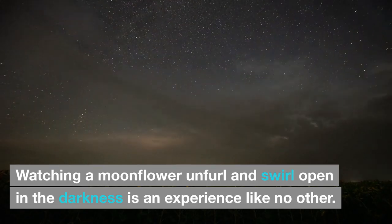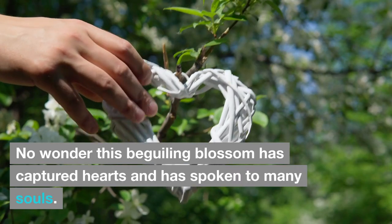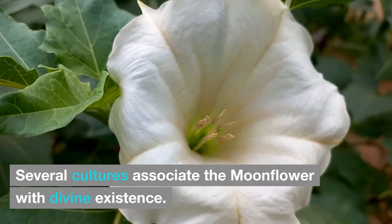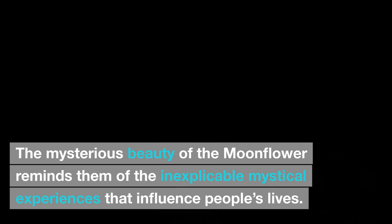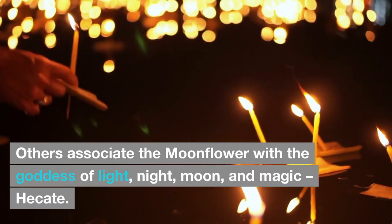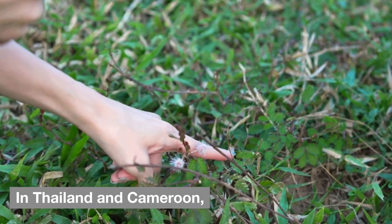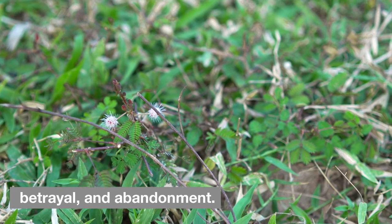Symbolism and meaning: Watching a moonflower unfurl and swirl open in the darkness is an experience like no other. This beguiling blossom has captured hearts and spoken to many souls through its many meanings and symbolism across cultures. Several cultures associate the moonflower with divine existence. In ancient Greek tradition, the moonflower is said to represent the tears of the moon goddess Selene. Others associate it with Hecate, the goddess of light, night, moon, and magic. This may be why the moonflower is also seen as a flower of femininity, intuition, and emotion. In Thailand and Cameroon, the plant is said to help heal not just physical wounds, but also emotional wounds like rejection, betrayal, and abandonment.